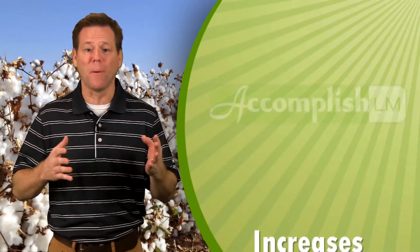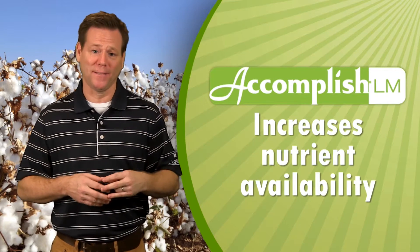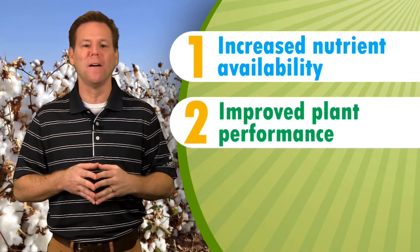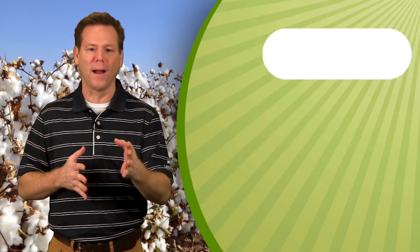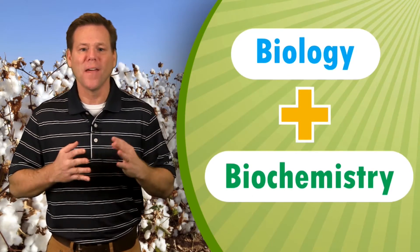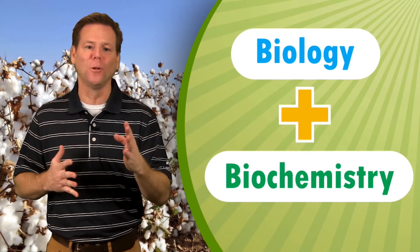How does this relate to ACCOMPLISH-LM? ACCOMPLISH-LM is a biological fertilizer catalyst specifically formulated to increase nutrient availability. It has two key benefits: increased nutrient availability and improved plant performance. With ACCOMPLISH-LM, much of the microbial functioning that produces biochemistry happens at the manufacturing plant, and the grower receives both biology and biochemistry, providing an immediate effect on nutrient mineralization. They don't have to wait for microbial activity to occur before the mineralization process begins, which allows plants to make use of newly applied nutrients.